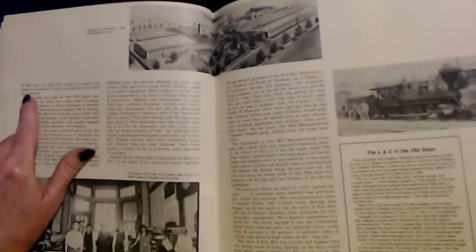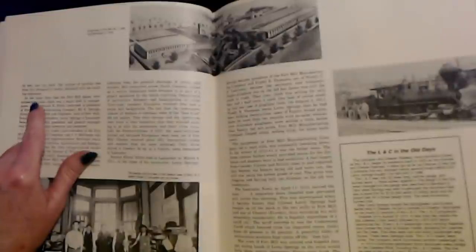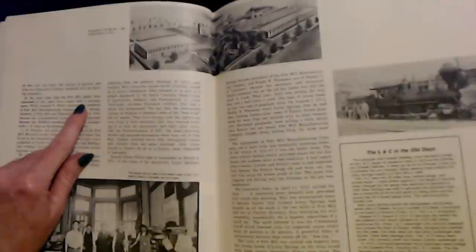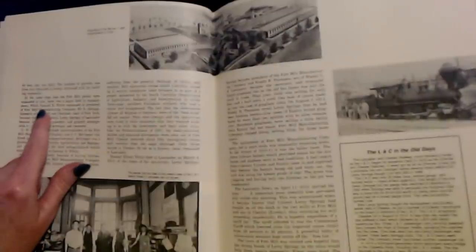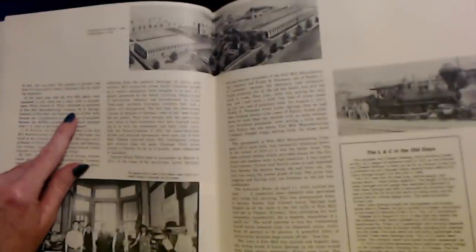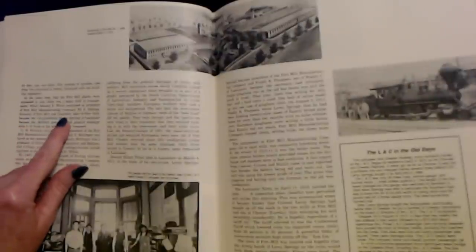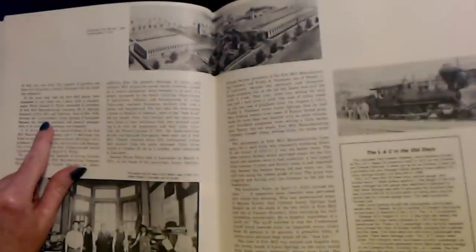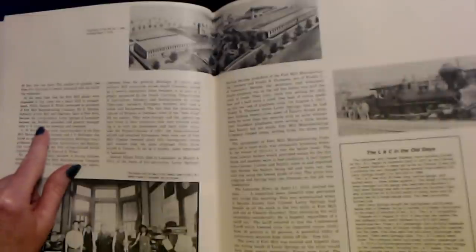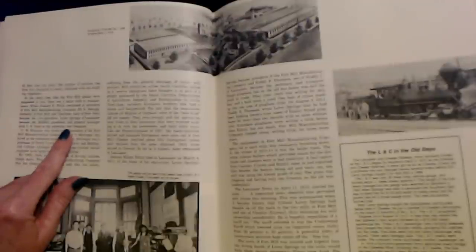The number of spindles rose from 5,000 to 20,000 with the building expansion. At the same time that the Fort Mill plants were expanded in size, there was a major shift in management. While Samuel E. White continued as president of Fort Mill Manufacturing Company, Eli B. Springs, formerly of Fort Mill and Charlotte, later of New York, became the vice president. Leroy Springs of Lancaster became the Mill Fort president and general manager, with C.S. Link as his secretary and treasurer.